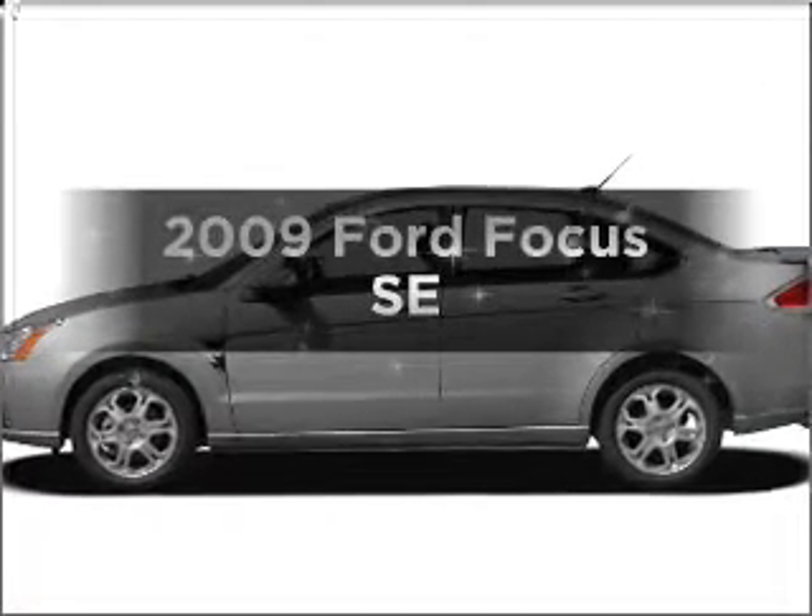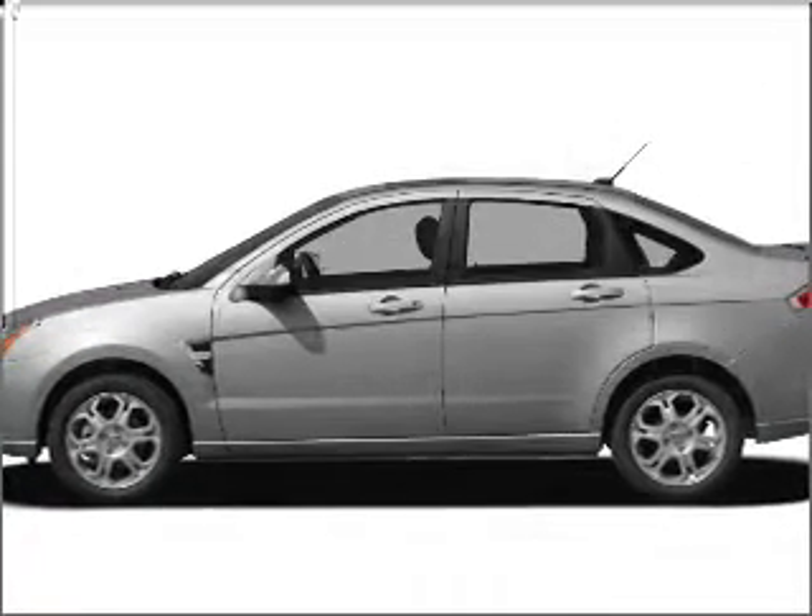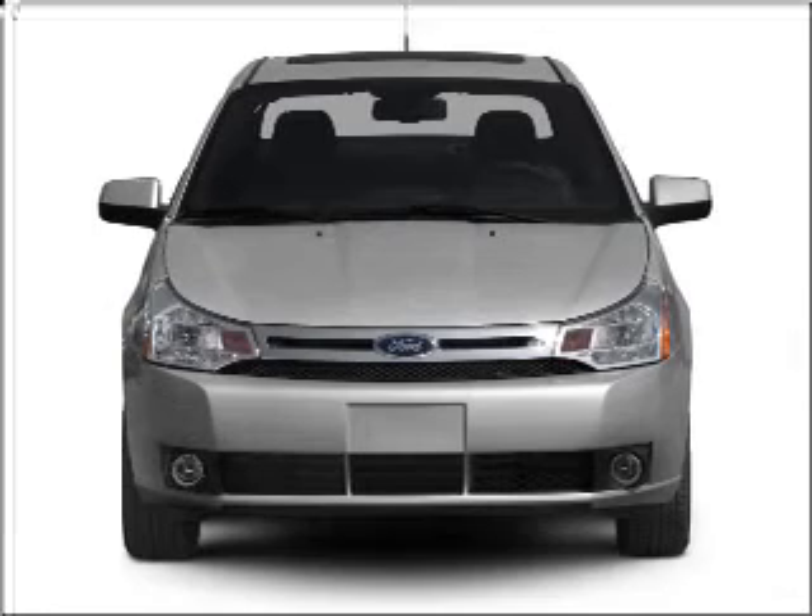Check out this 2009 Ford Focus. If you're looking for a first-rate auto, this one could be yours today.